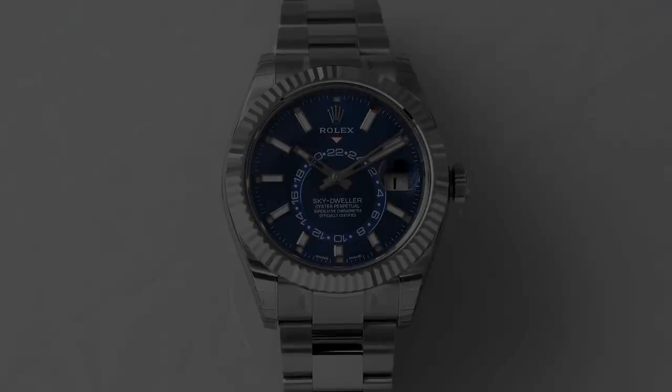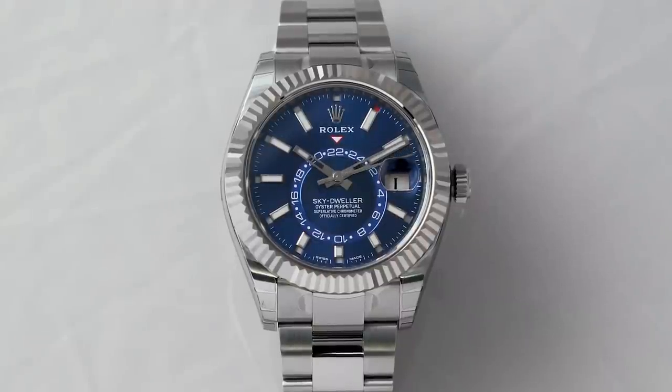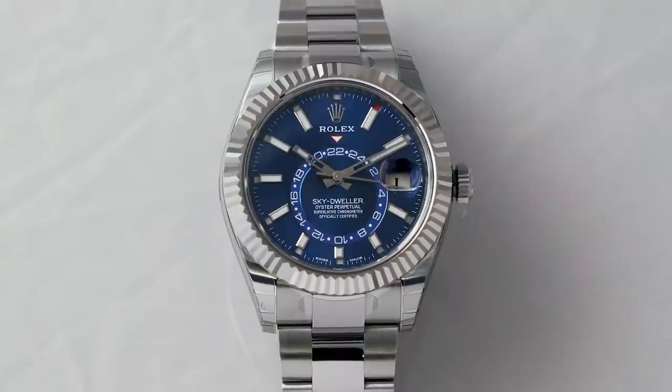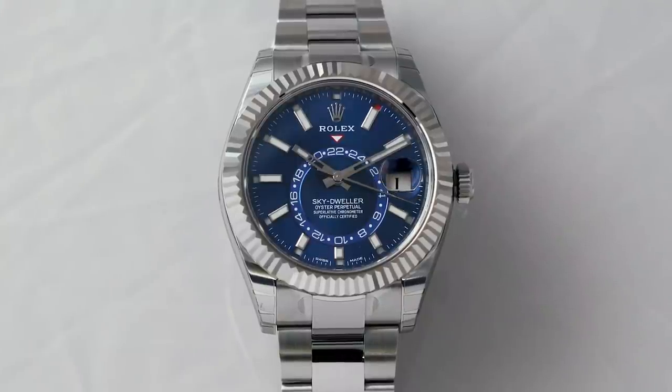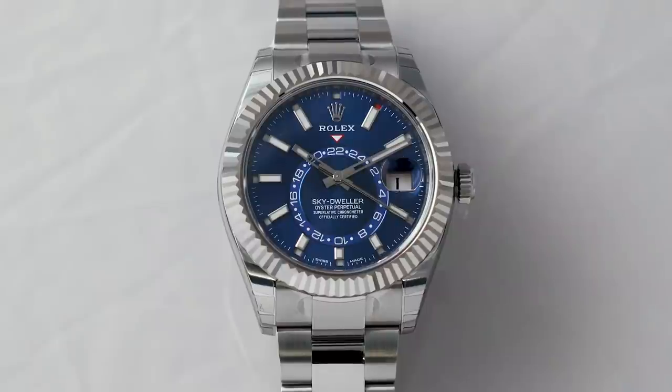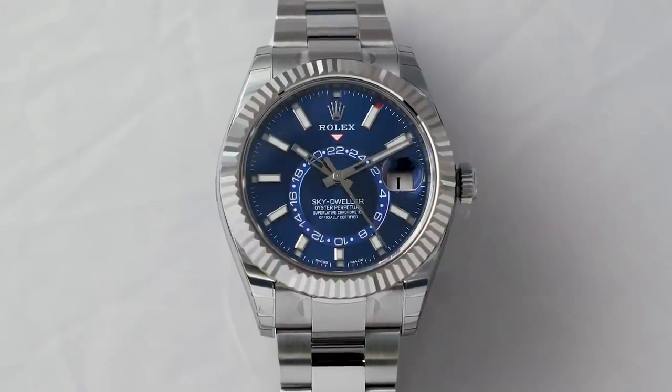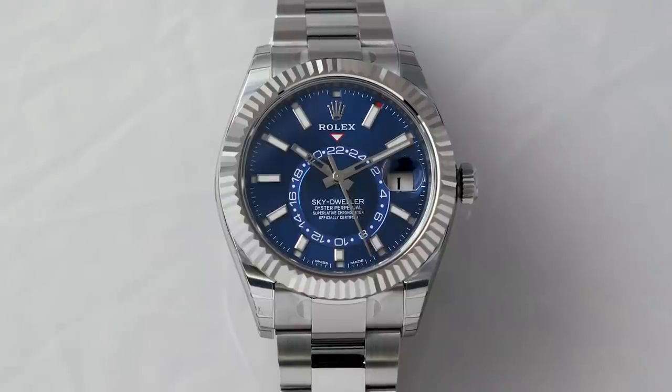So what's an annual calendar? An annual calendar is an incredibly pragmatic tool. It gives you a reading for date and month accurately almost all the time, meaning it figures out which months have 30 days and which have 31 days and fixes it for you. At the end of November, for example, it'll jump immediately to December 1st.